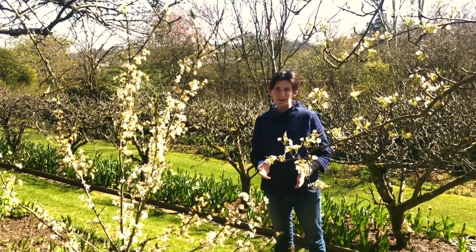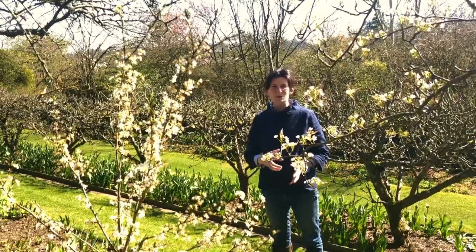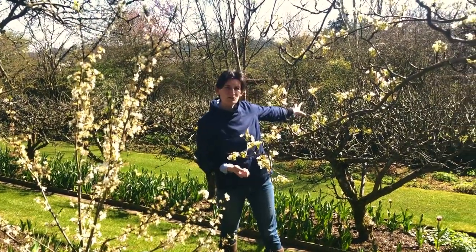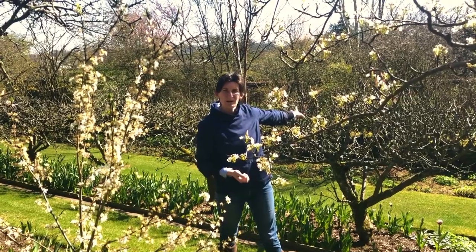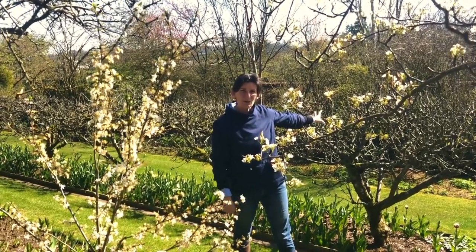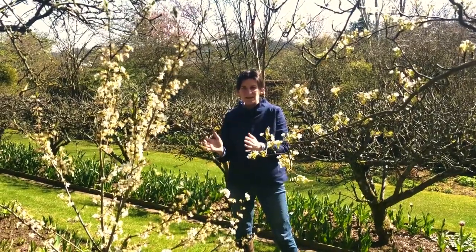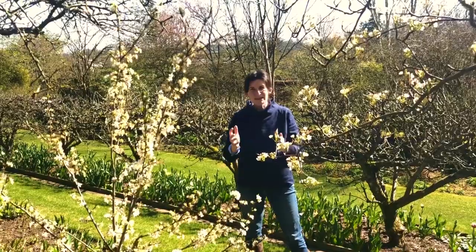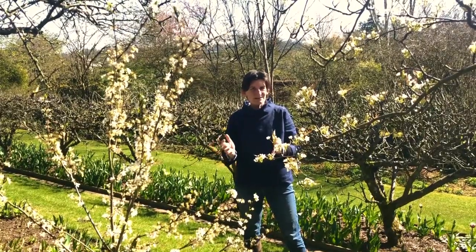One word of advice: if you are in a frost pocket, choose varieties that bloom later. You can see behind me these dwarf apple trees haven't even thought about blossoming yet, so they're better for a less sheltered spot. So look at the timing.